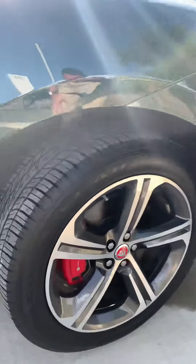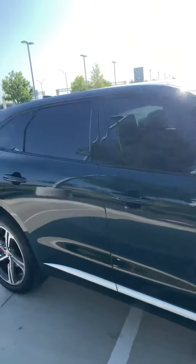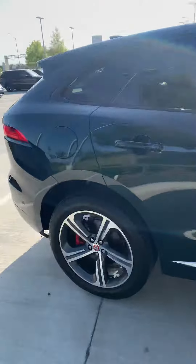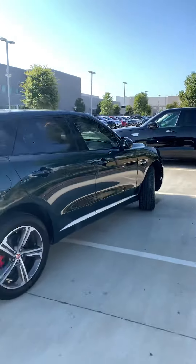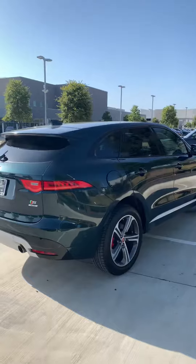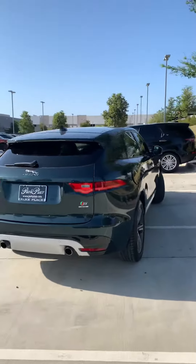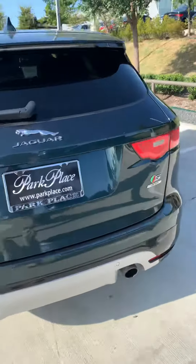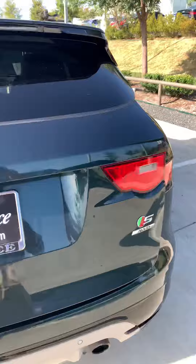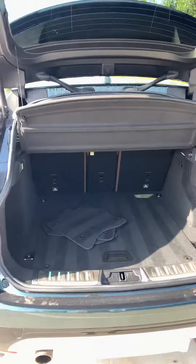The roof looks good. The tires. The back looked great. Plenty of room in the rear. The power lift gate.